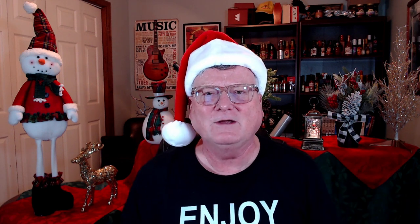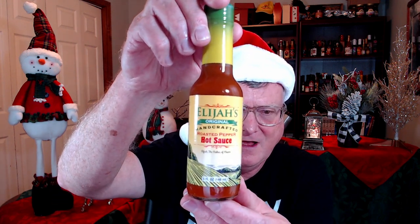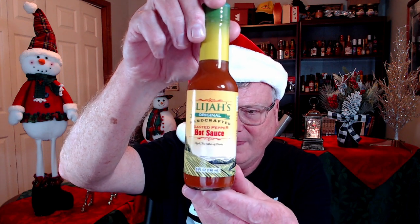This next one is from Elijah's Xtreme. They actually went down to Costa Rica to get this made and finalize it — this is Elijah's Original Handcrafted Roasted Pepper Hot Sauce. Super, super delicious. A very simple, clean-tasting roasted pepper hot sauce, and it's super delicious on eggs.